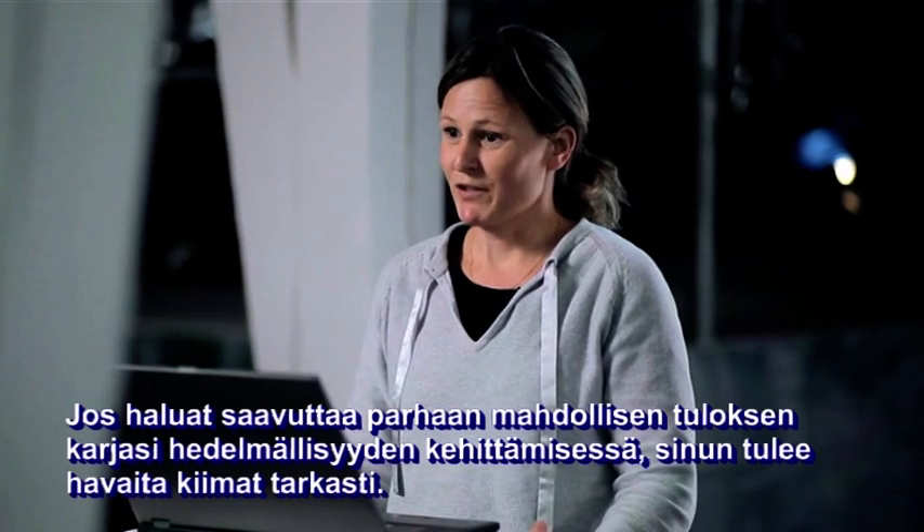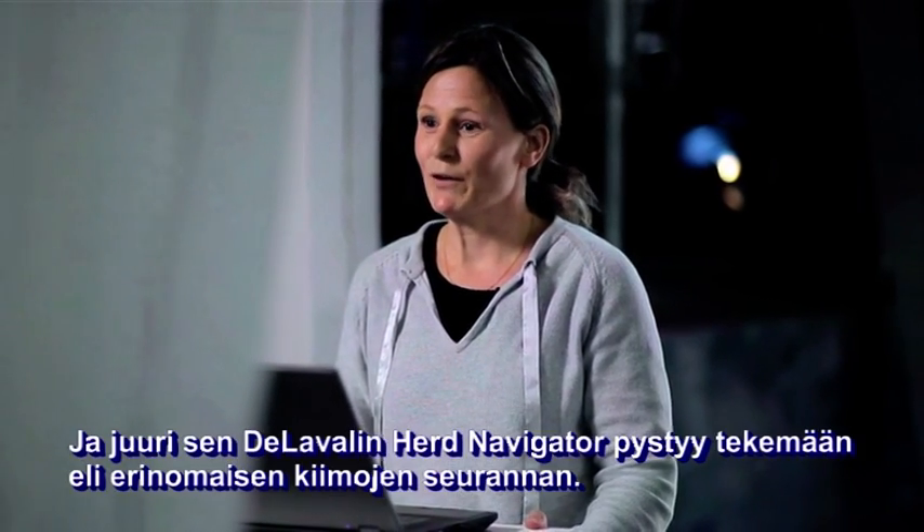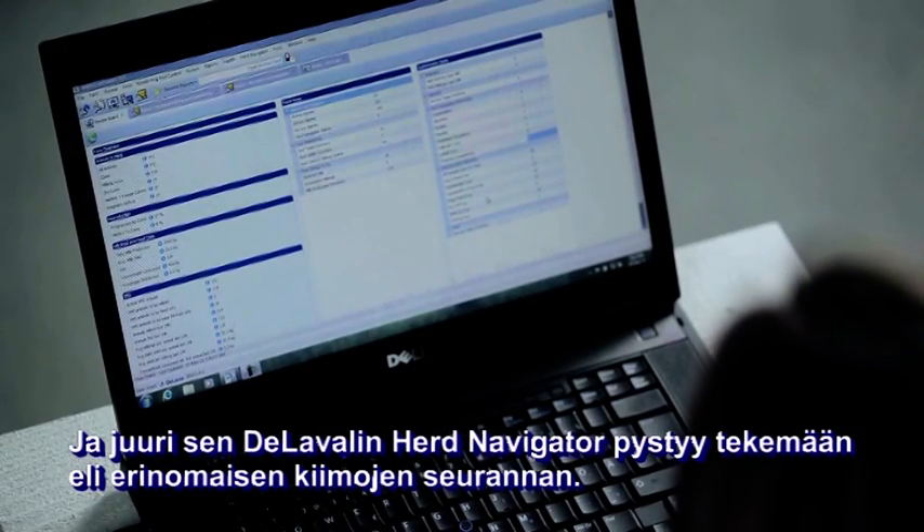If you want the best possible reproduction success of your herd, you need good heat detection, and that is exactly what Herd Navigator from DeLaval will give you — excellent heat detection.